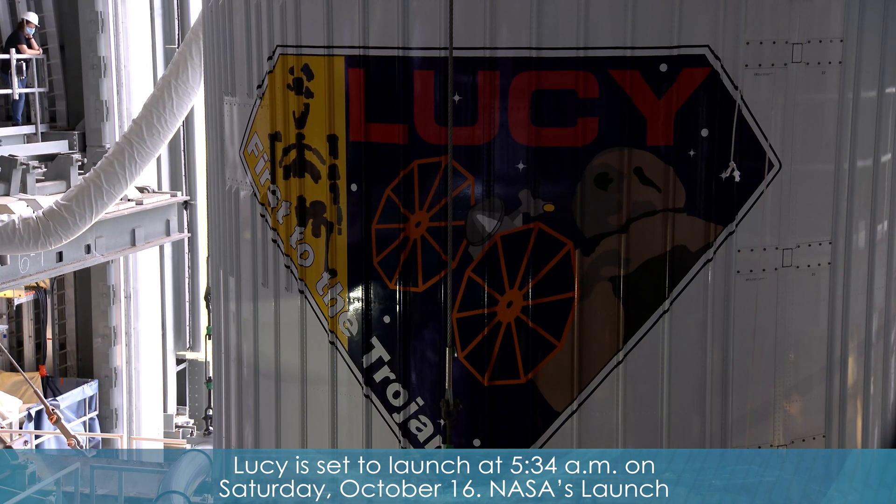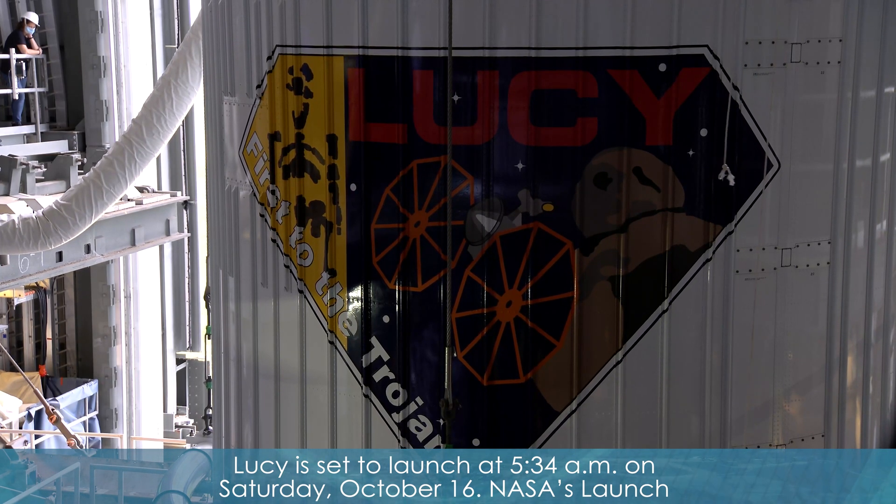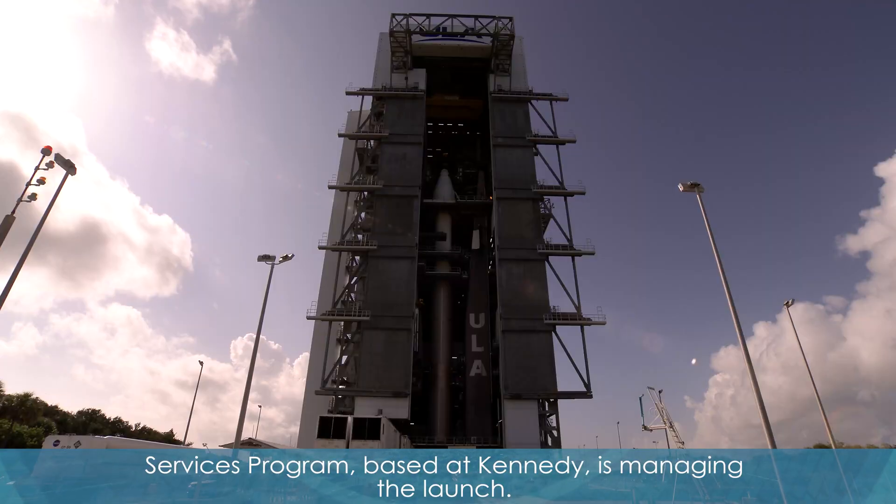Lucy is set to launch at 5:34 a.m. on Saturday, October 16. NASA's Launch Services Program, based at Kennedy, is managing the launch.